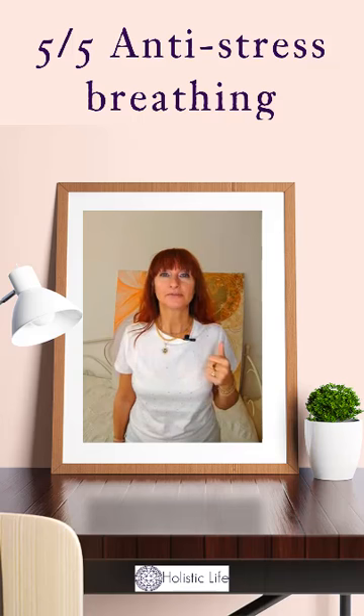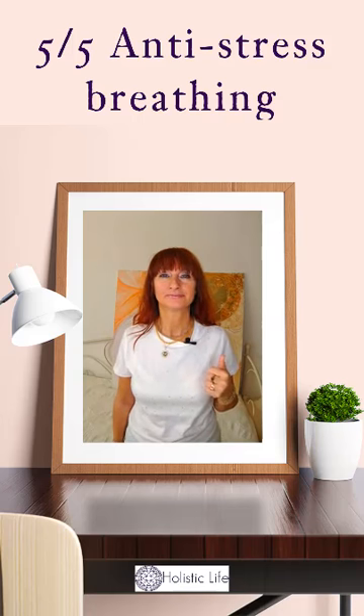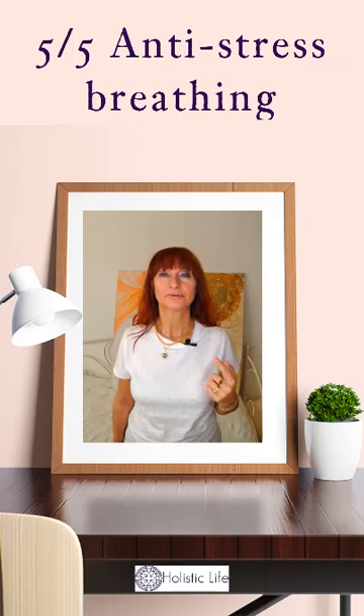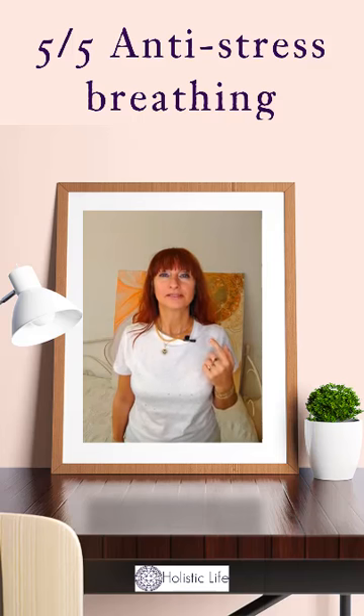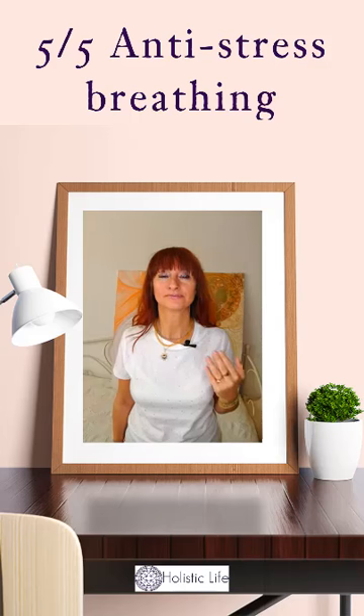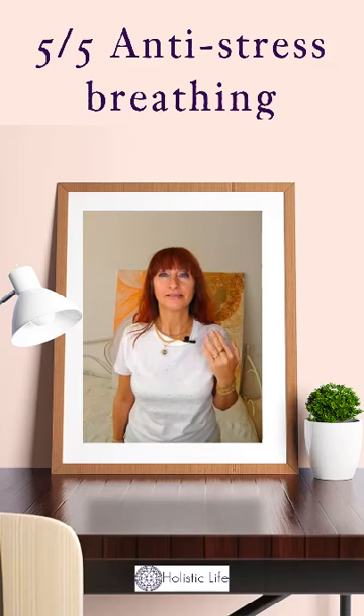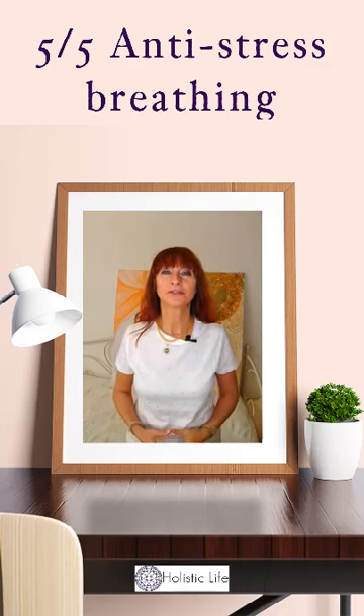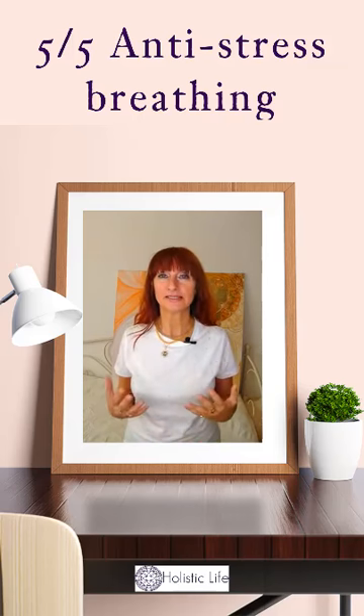Exhale one. Exhale two. Exhale three. Exhale four. Exhale five. And then you start from scratch. You will simply repeat this extremely easy breathing technique for as long as it requires for you to calm down.